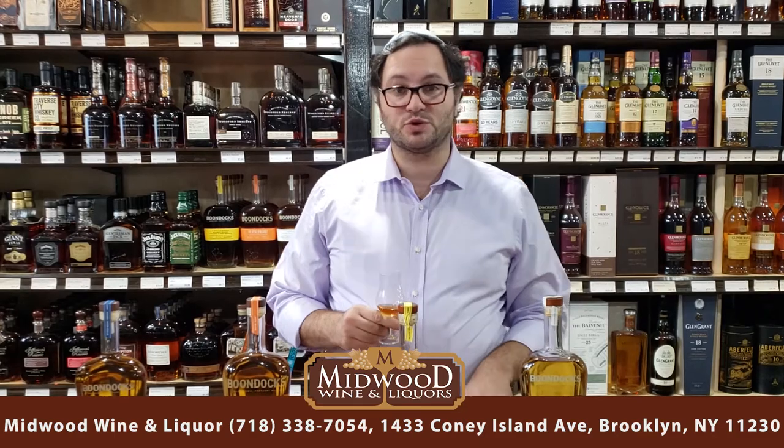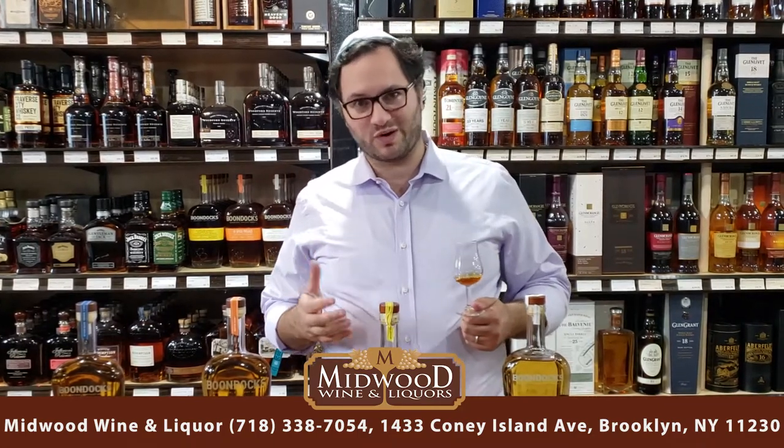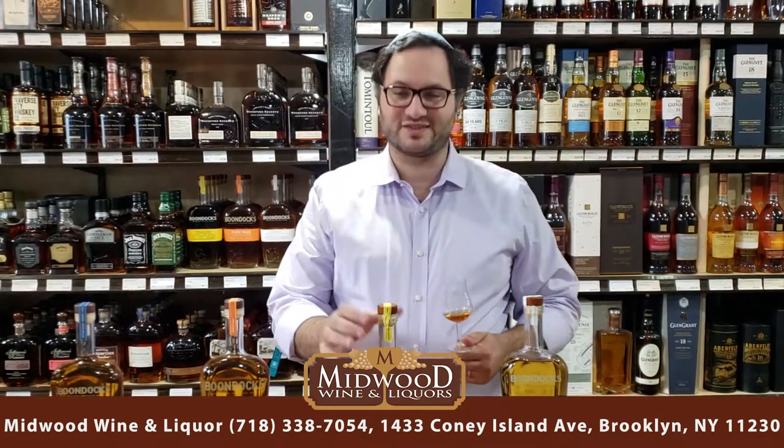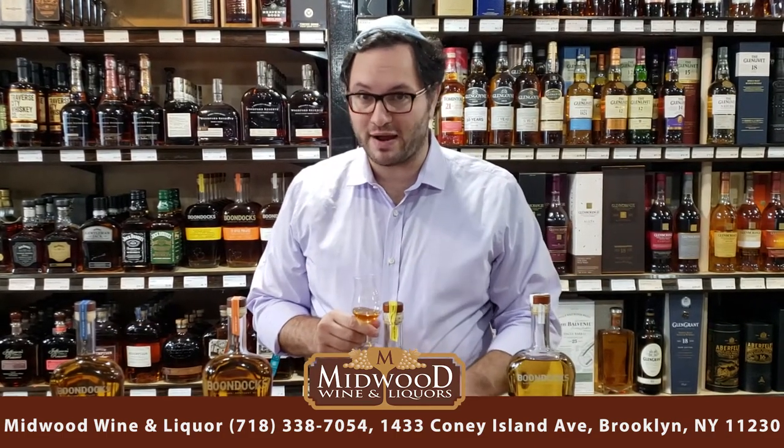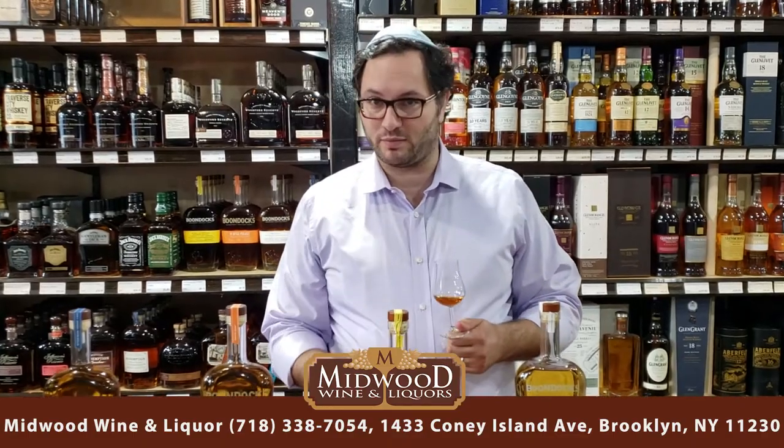A bourbon is at least 51% corn in its composition. It's aged for at least two years to be called straight bourbon. Once it gets above four years, you don't have to include an age statement, but in today's day and age you want to say the age statement. This is an eight-year-old bourbon, and it must be aged in new oak barrels to be called bourbon.